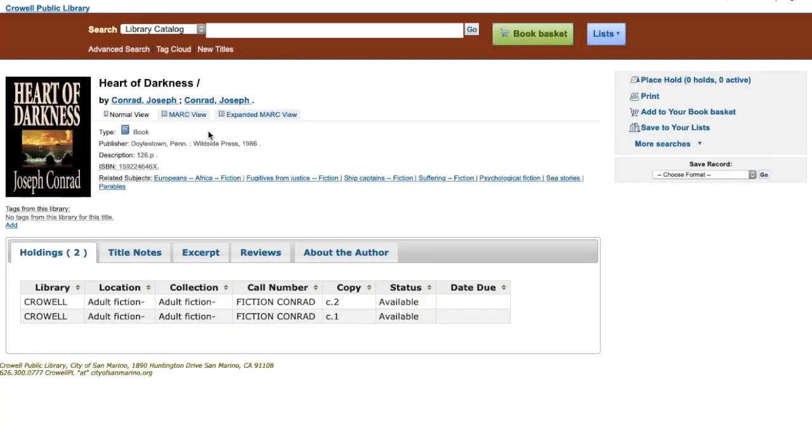I see there are two copies available in the library, but I want one of them. I go up here to the right side to place hold, and click on that.